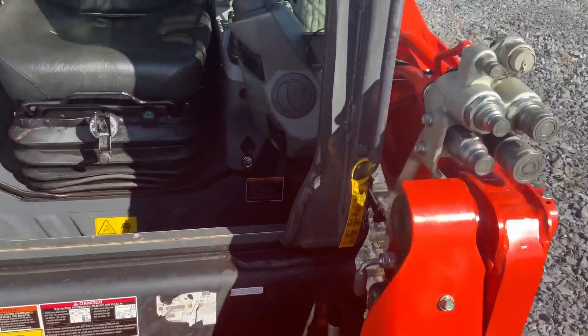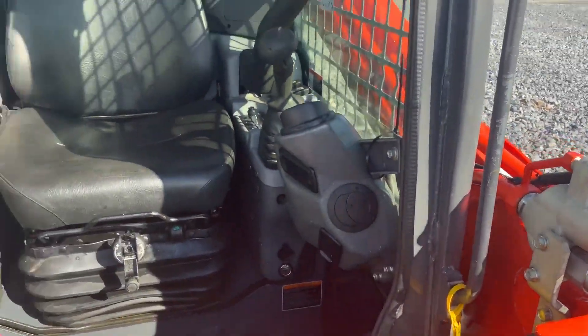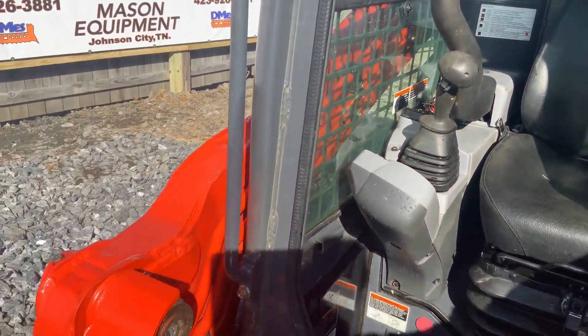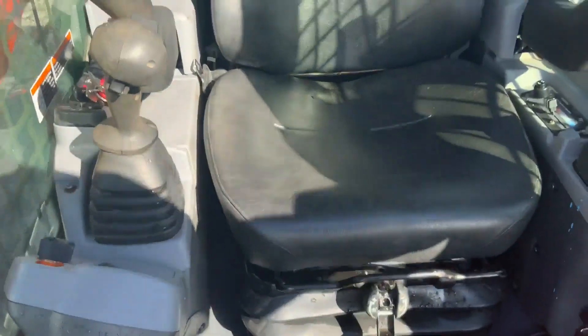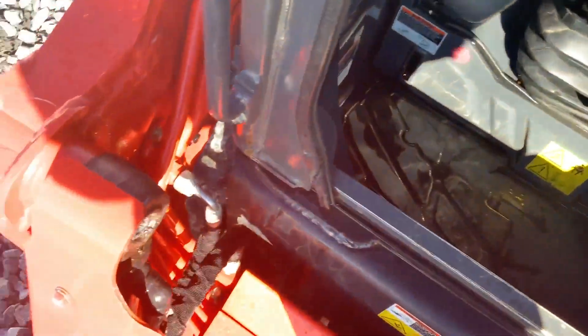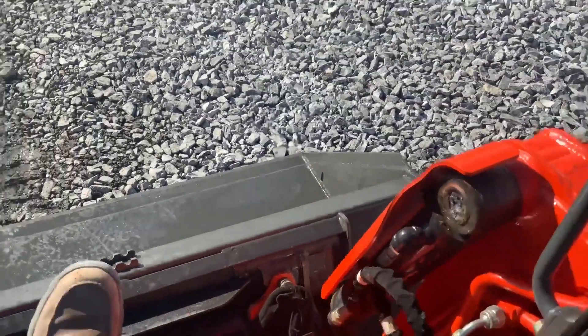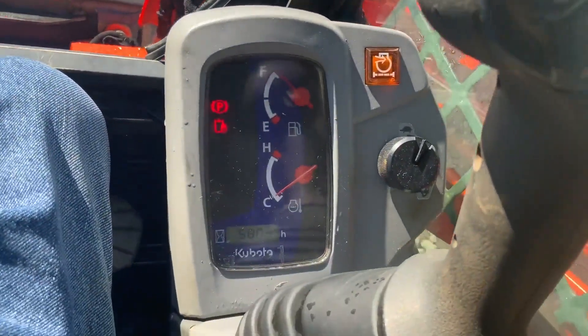A very clean interior — that's how clean everything is. Very straight machine, not beat up at all. 580 hours.